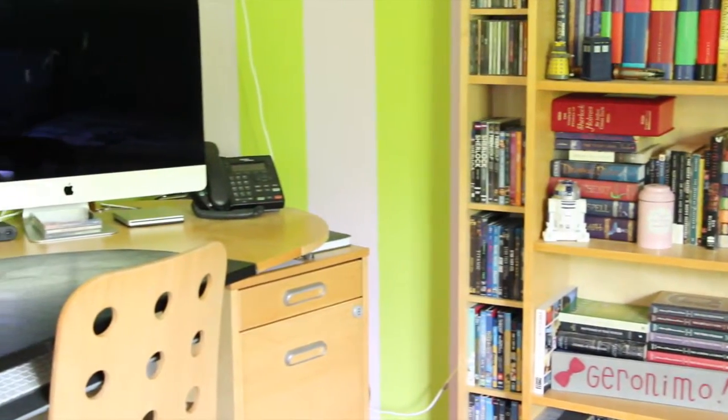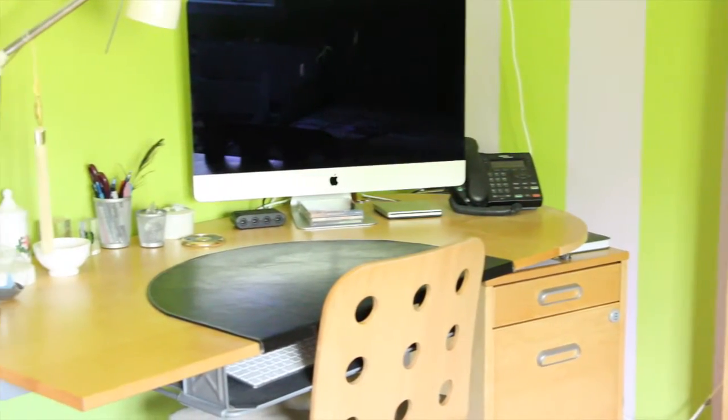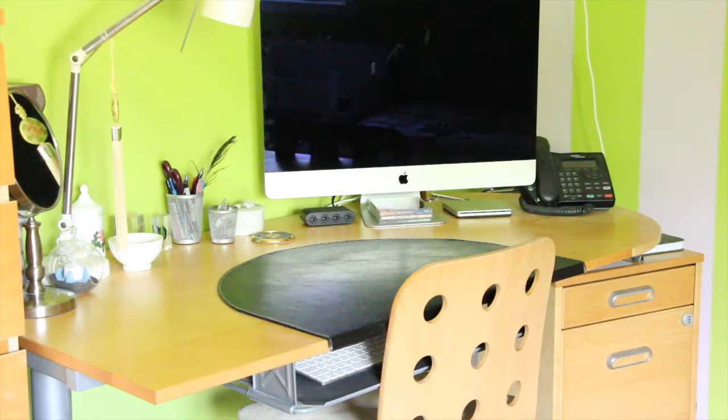Next to my bookshelf is my desk. As you can see it's very clean — I try to keep my desk as clean as possible because I find the less clutter there is on my desk, the better I work.